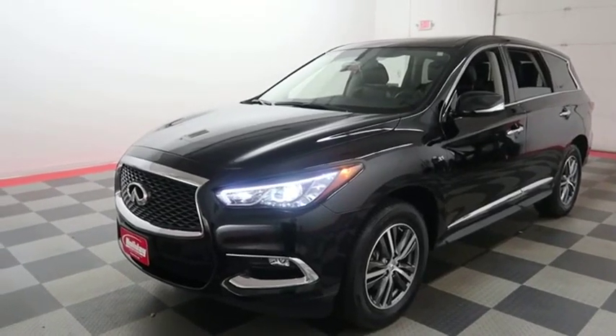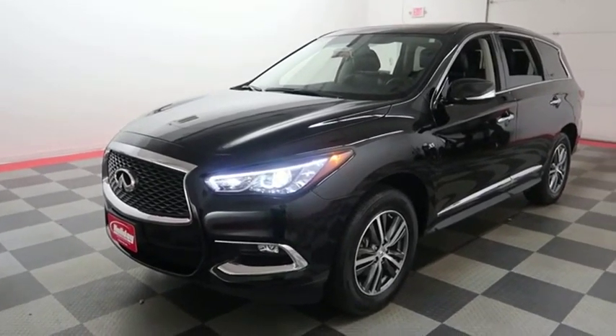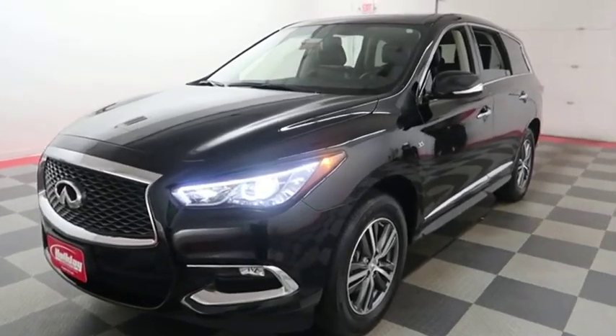Hi, I'm Andy with Holiday Automotive. Today we're going to take a look at a 2018 Infiniti QX60.